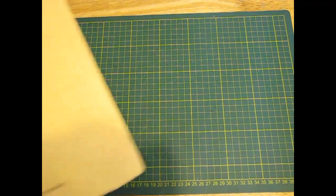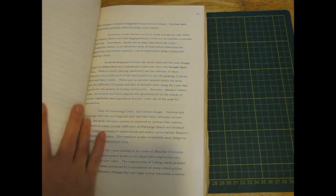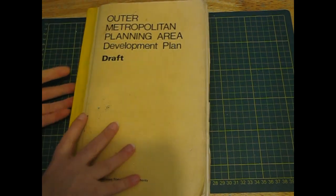There was this Outer Metropolitan Planning Area Development Plan Draft - how exciting! I thought it would probably be typed. It's got some maps and I quite like the typeface for collaging or whatever. You can always use the paper with the gel plate if I don't do other stuff with it. It's got a lot of those map pages too so there's a good bit of paper I can use.